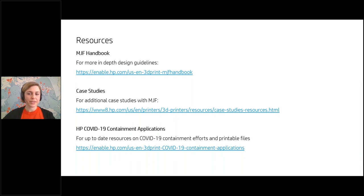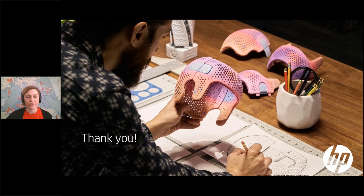Here's a list of resources if you want to dig deeper. We have an MJF handbook you can download for more in-depth design guidelines, as well as lots more case studies online. We also keep a web page up to date with our latest COVID-19 containment efforts, including printable files you can download if you want to print your own masks or shields. Feel free to reach out to myself or your contacts with Hawkridge — we keep a really close partnership and want to make sure we're supporting you and helping you be successful. I'll pass it back to Robin.